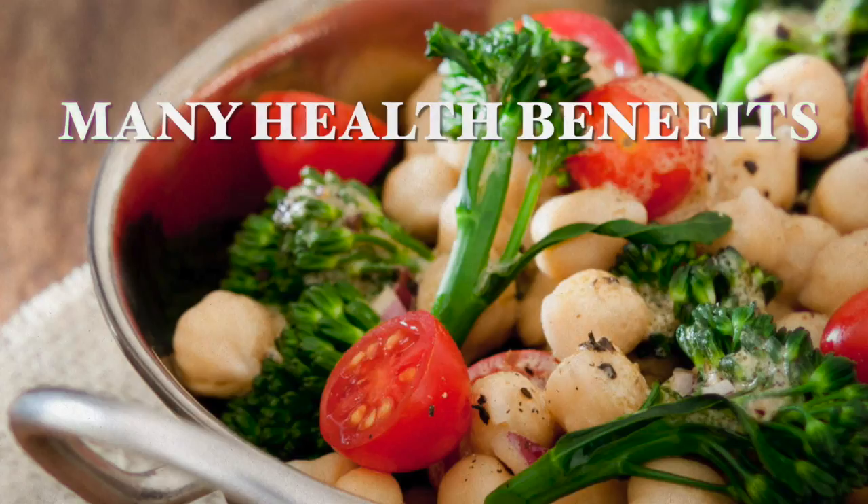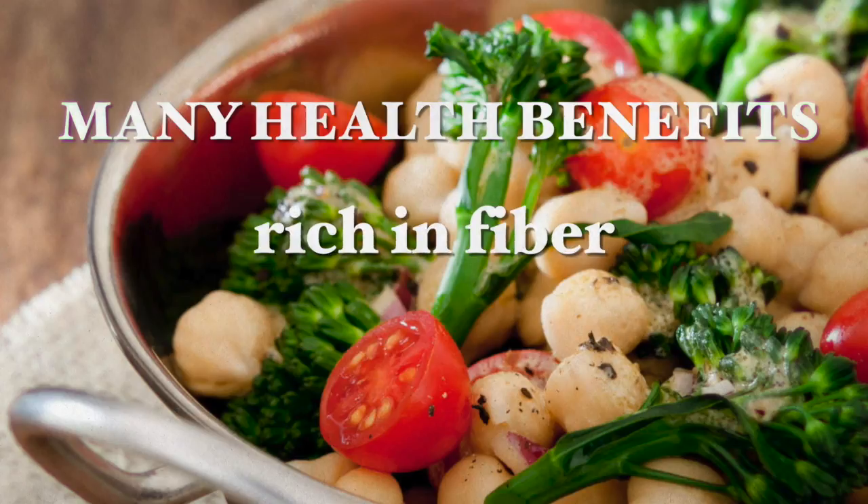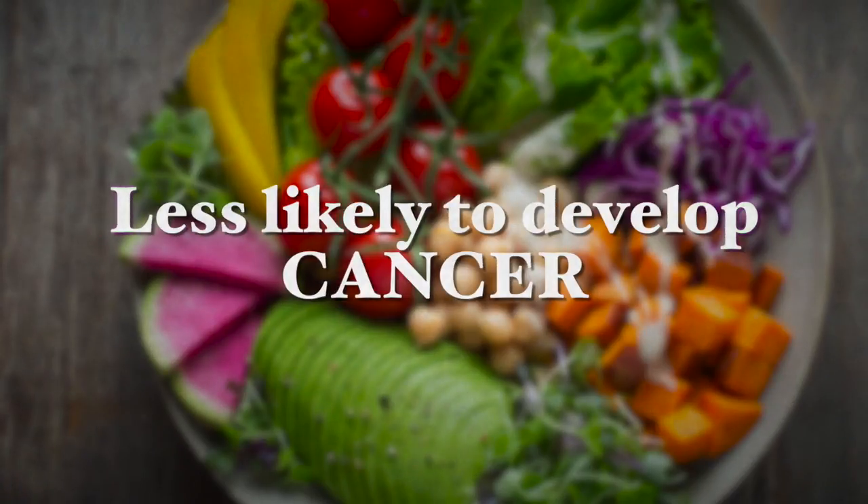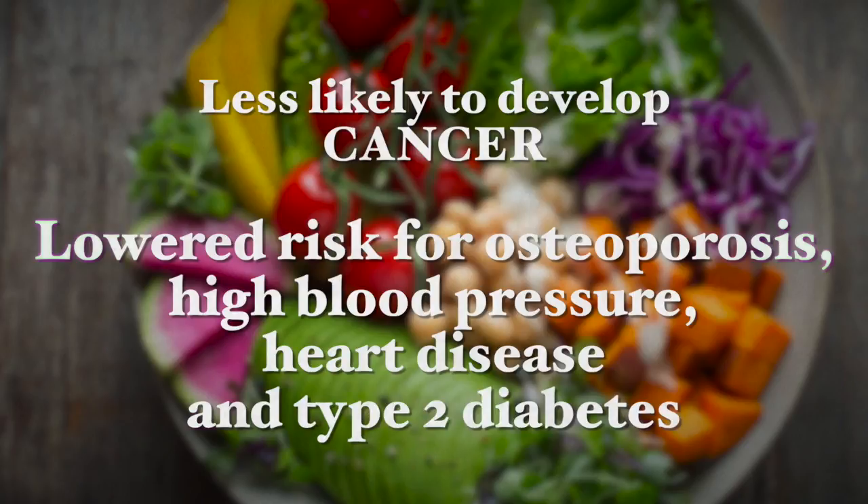A vegan diet is generally a plant-based diet that comes along with many health benefits, as it is rich in fiber. If you're on a whole food vegan diet, you also have a lot of nutrients in your diet and it is very low in unhealthy saturated fats. Vegans are also less likely to develop cancer than people who eat meat, and vegans have a lowered risk for osteoporosis, high blood pressure, heart disease, and type 2 diabetes. Overall it is a healthy diet, and a change to this type of diet can help reverse type 2 diabetes, many heart diseases, and different types of cancer as well.